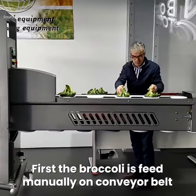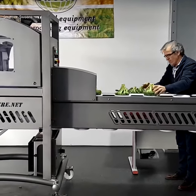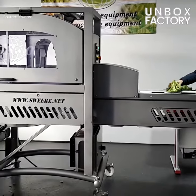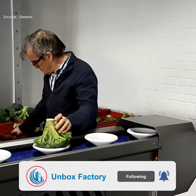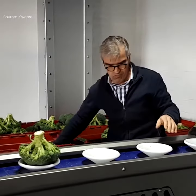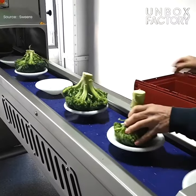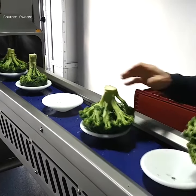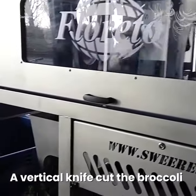First, the broccoli is fed manually on a conveyor belt. A vertical knife cuts the broccoli.